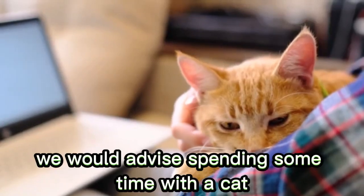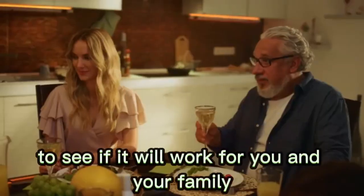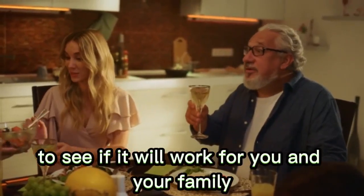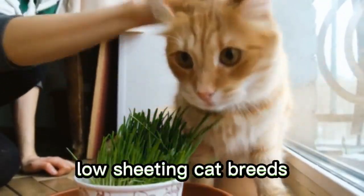We would advise spending some time with a cat of the specific breed you're thinking of getting before you commit, to see if it will work for you and your family. Here is a list of our top 15 favorite hypoallergenic low-shedding cat breeds.